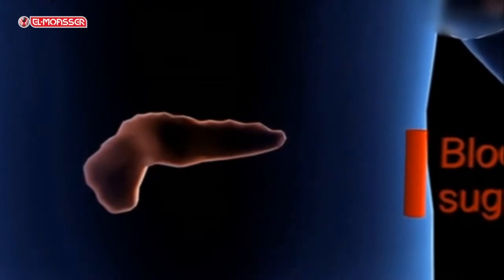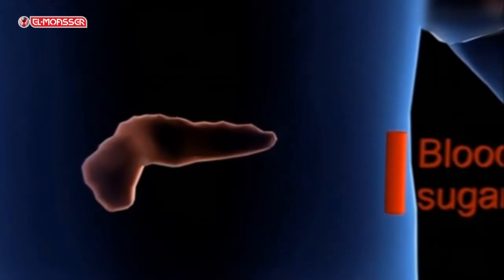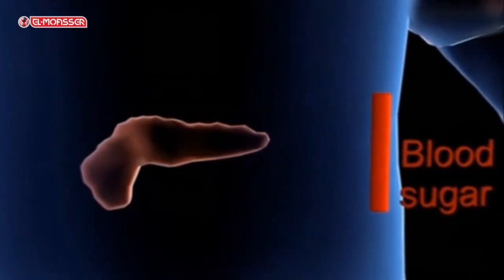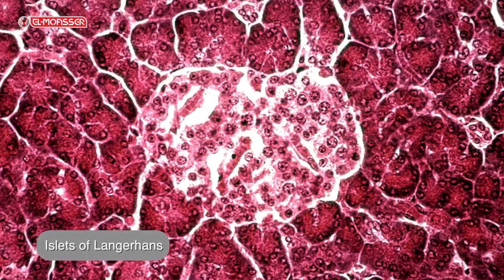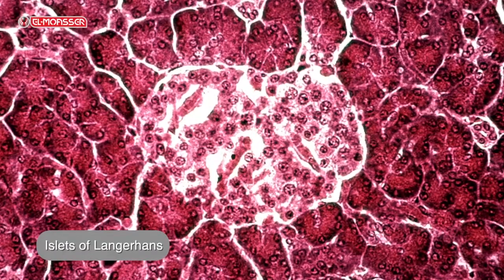The pancreas acts as an endocrine gland when secreting hormones from specialized small glandular cells called islets of Langerhans, pouring them directly into the bloodstream without the presence of ducts. The cells of islets of Langerhans are divided into two types.